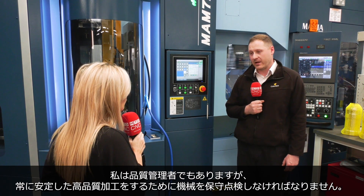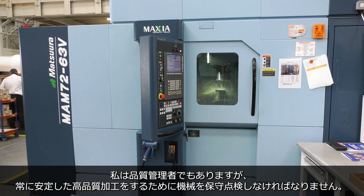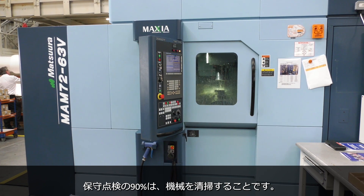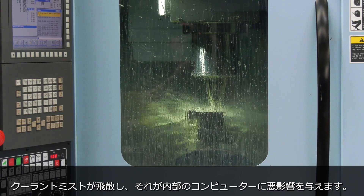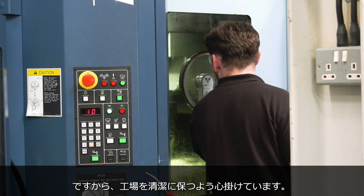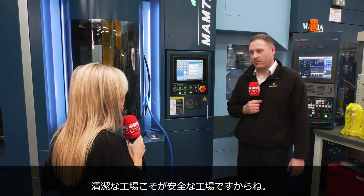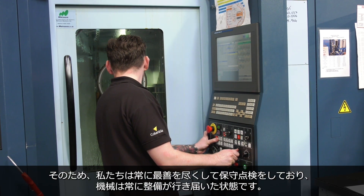Being a quality manager, we have to maintain the service plans on the machines to make sure they're always performing at the highest possible standards. I'd say that 90% of a service is making sure the machines are clean. You get a lot of residue in the air from coolants which will affect your internal computers, so we like to think we keep a very clean shop. A clean shop is a safe shop.